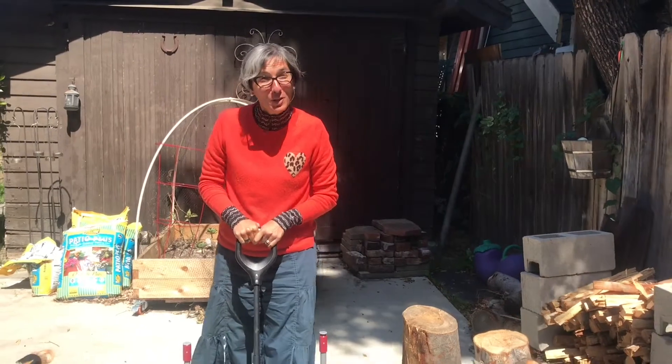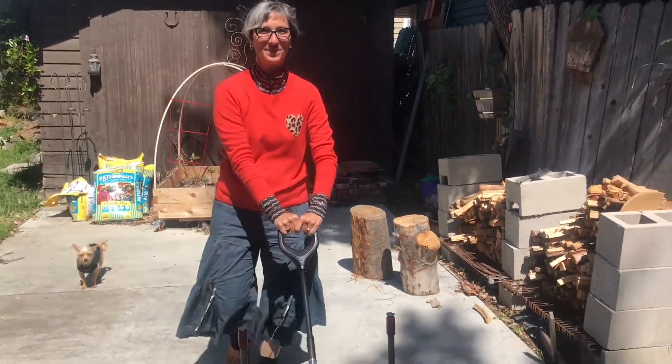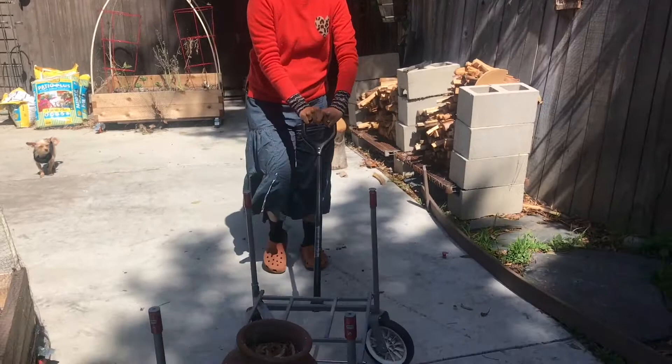Now I'm going to try to push it. Also really easy because it has wheels.